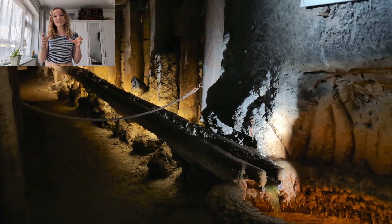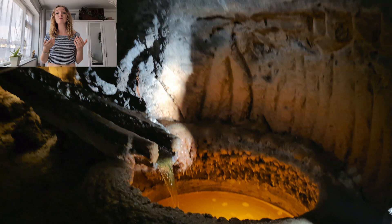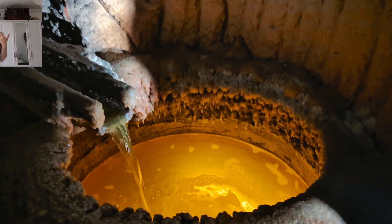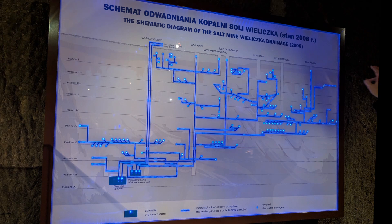Water is the enemy to salt — water dissolves salt, so they need to get as much water out of the mines as possible to stop it dissolving further. Two birds, one stone: sell salt to tourists, get the water out of the mine. The drainage system is amazing — the lights show where the leakages are, and it all filters down to two tanks at the bottom before being pumped back to the surface.